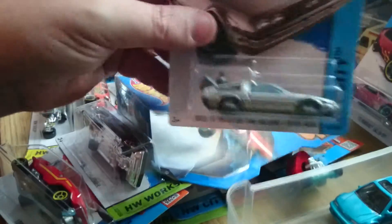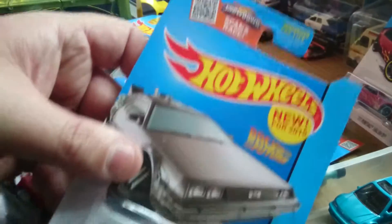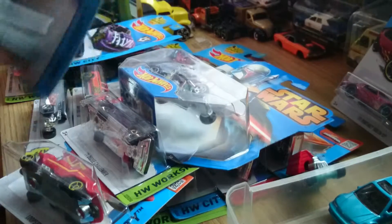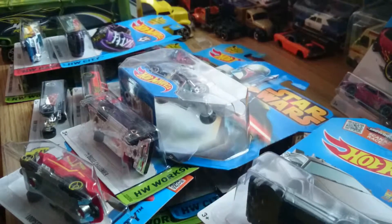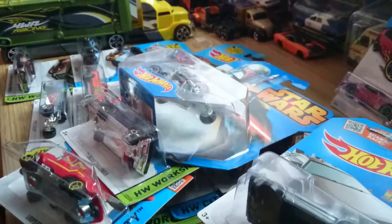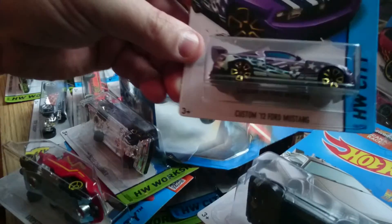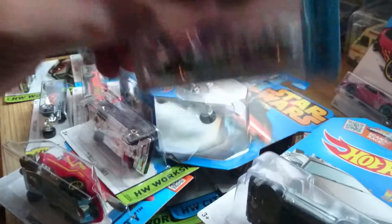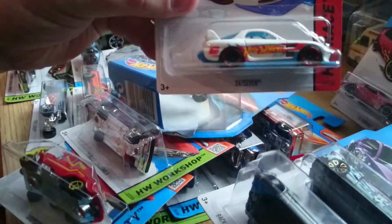I've finally found the Hover Mode Time Machine, which I'm chuffed with because I thought it was going to be at least a year before that appeared in stores over here. They were just putting out PK cars, and I've also picked up a Ford Mustang. That one's for Alex to open because she loves a purple car.